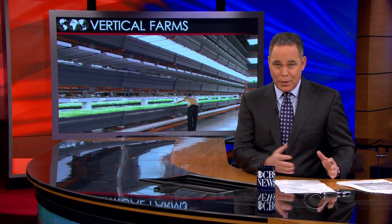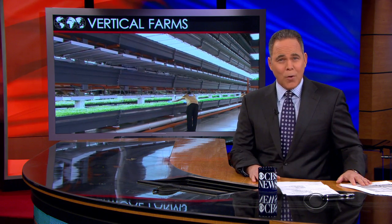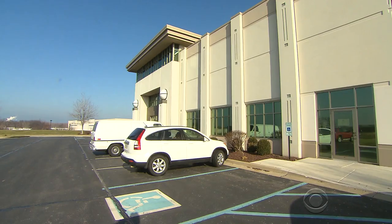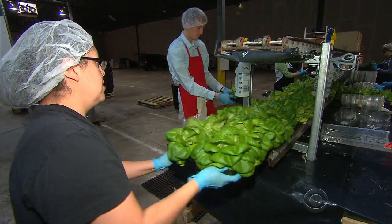They're called vertical farms, an agricultural trend which moves the whole operation indoors. Dean Reynolds shows us a part of the growing industry that's growing. Do not be confused by the drab facade of the warehouse in this northwest Indiana industrial park — it's a farm, and it could well be the future.